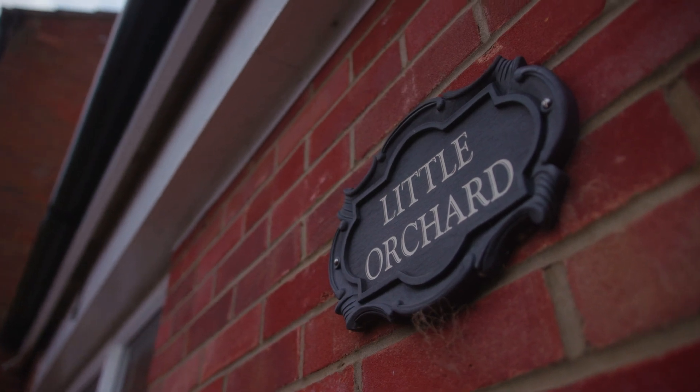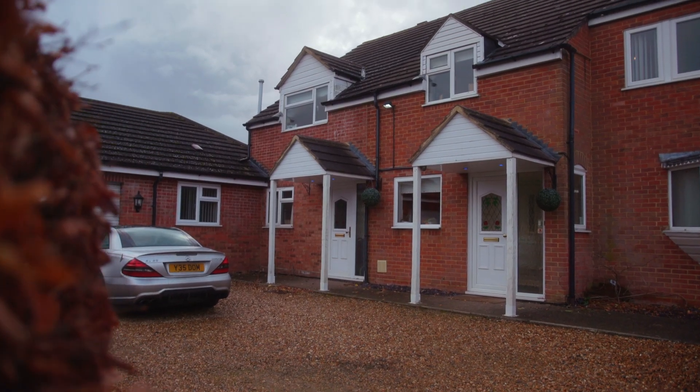Welcome to Little Orchard in Stoke Hammond, a five-bedroom detached home with full planning permission granted to both increase the size and the quality significantly. Let me show you around.